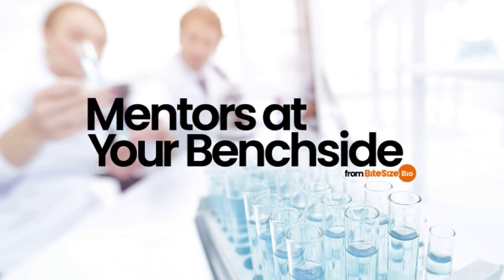Hello and welcome to Mentors at Your Benchside. I'm Ava Amson and today we're talking about an article called 'What the Heck? A Beginner's Guide to HEK293 Cells.' This article was originally written by Rebecca Roberts in January 2020 and was updated in September 2021.